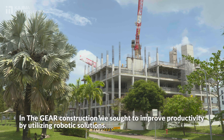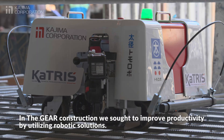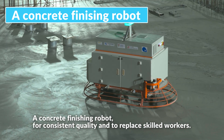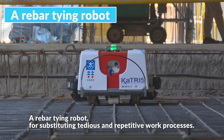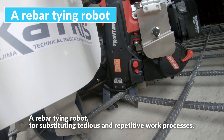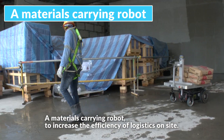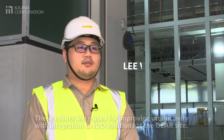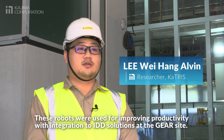In the GEAR construction, we sought to improve productivity by utilizing robotic solutions: a concrete finishing robot for consistent quality and to replace skilled workers, a rebar tying robot for substituting tedious and repetitive work processes, and a materials-carrying robot to increase the efficiency of logistics on site. These robots were used for improving productivity with integration to IDD solutions at the GEAR site.